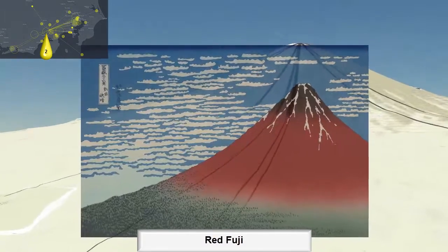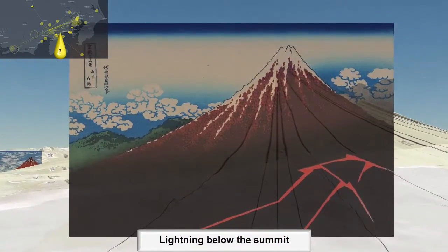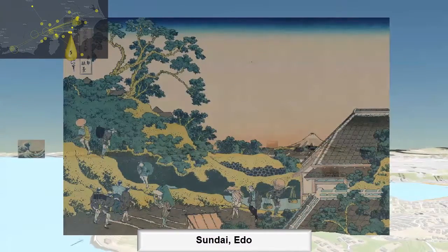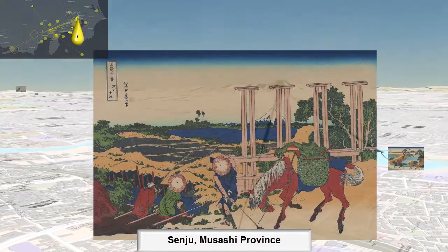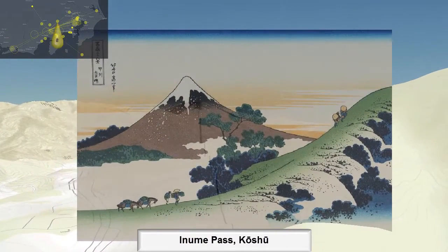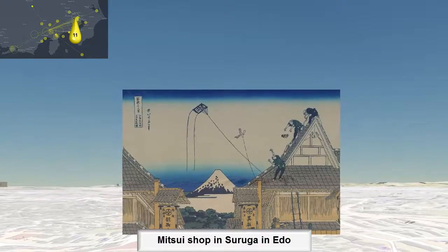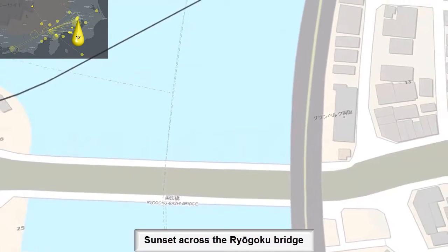Going through the paintings, the fit grades are: B+, B+, D+, D+, C-, A, A-, A-, B-, B-, B-, B+, B+, D+, B+, B-, B-, D+, B-. We actually found the correct bridge for one of them.